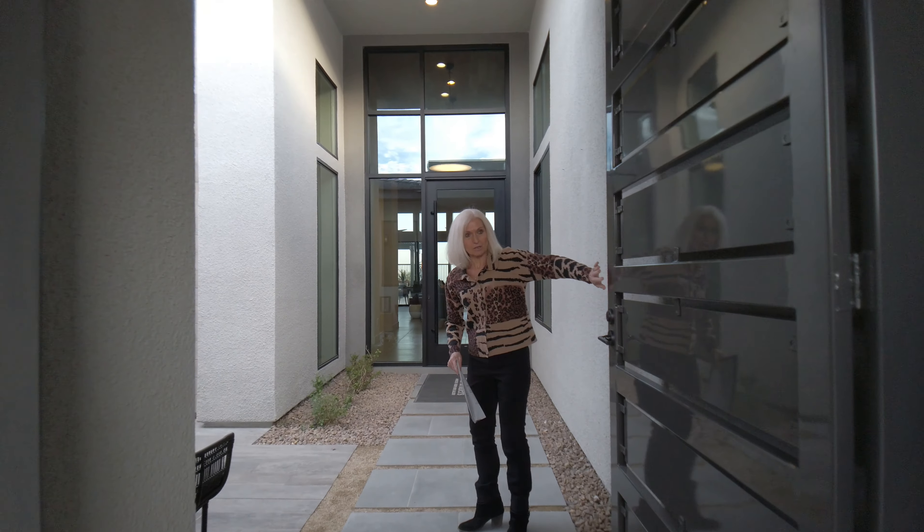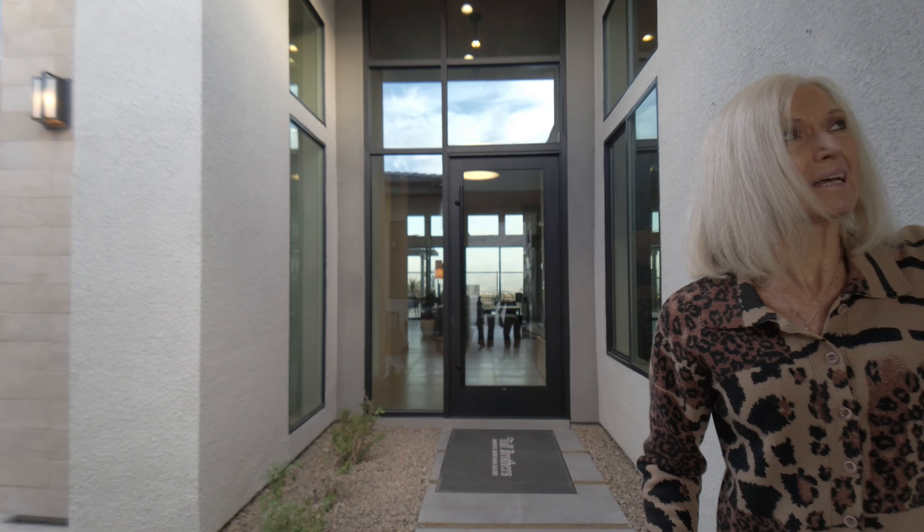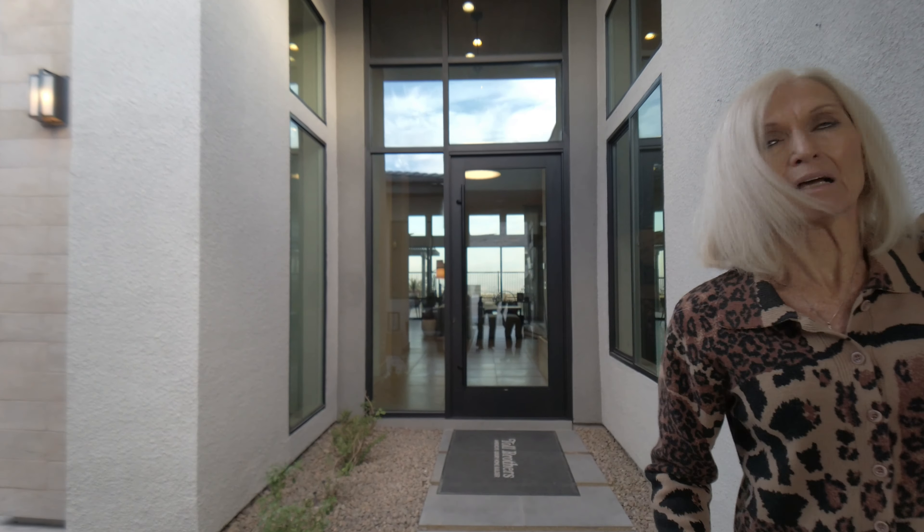Hi, my name is Joni Pemberton and we are in the Mesa Ridge Development — it's a Toll Brothers home. It's a one-story home, 2,970 square feet, three bedrooms, four baths, and it has a casita in addition to the other three bedrooms. Come on in and let's take a look.